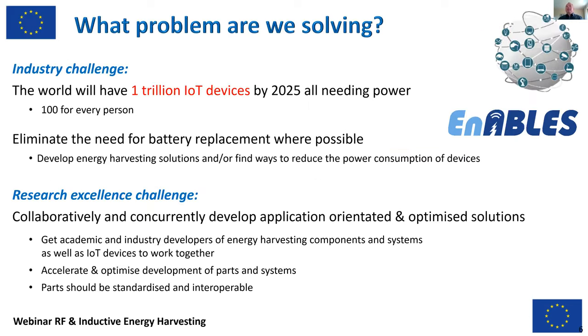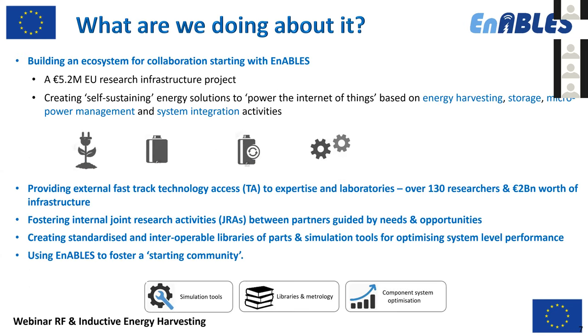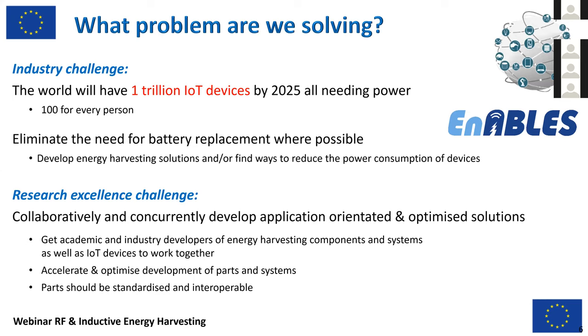Let's begin with a few words about Enables. We will have a trillion IoT devices by 2025 — that's really a lot. What we want to do, what we stand for, is replacing batteries where possible. It would be a catastrophe for our environment if we used batteries for all these devices, so we must use energy harvesting wherever possible.